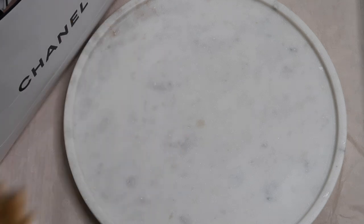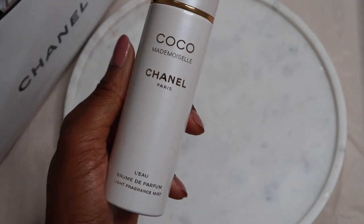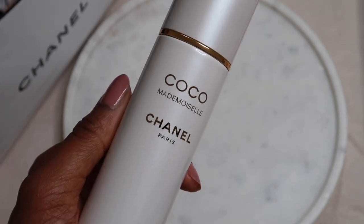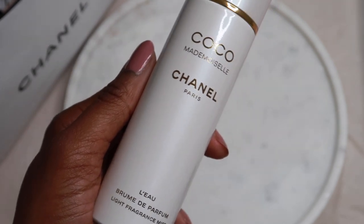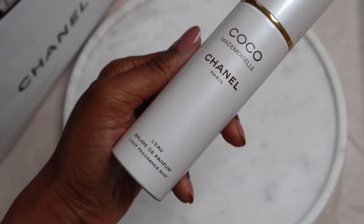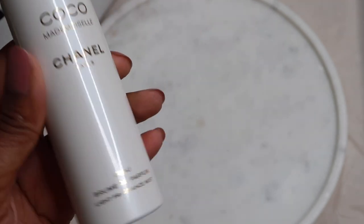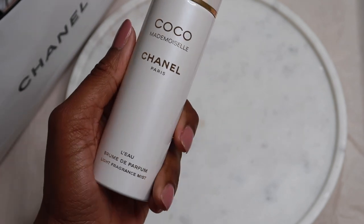I'm going to do a full review on this product. This video was mainly going to be an unboxing video. But very quickly, the opening is slightly different from your typical Chanel — I'm getting this fizzy orange sort of note with a little less patchouli. It's a little bit softer and it does have a very light sparkling water effect — very citrus, like a citrus water. Quite nice actually. I'm really curious about the longevity of this because it's a light fragrance mist, but let's give it a go.